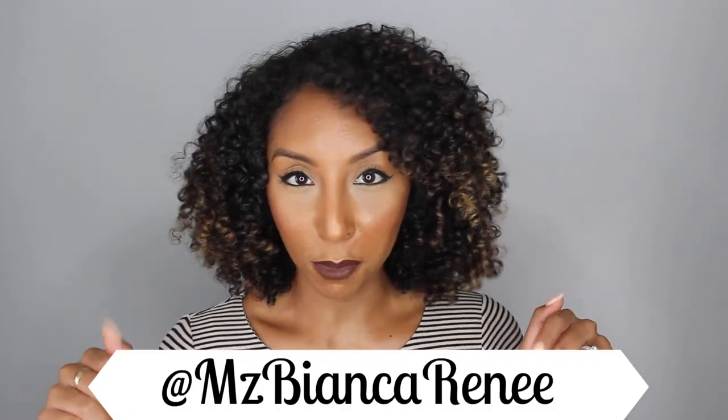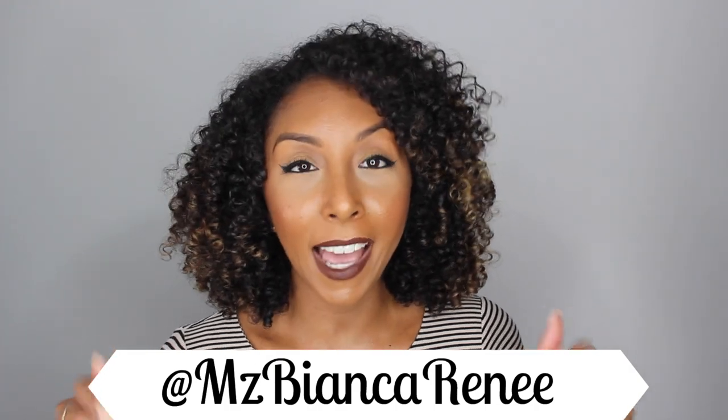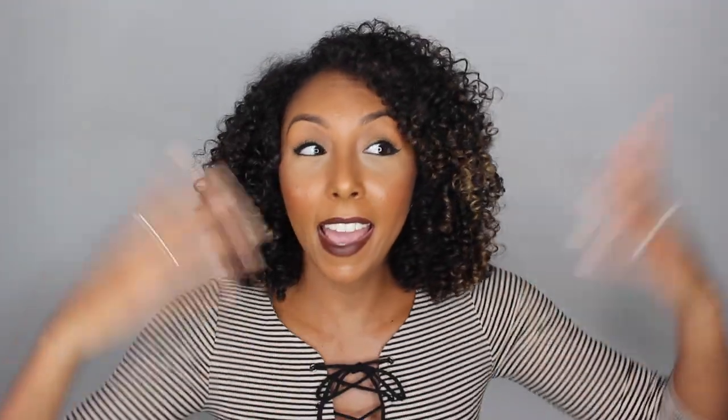And if you follow me on Snapchat, you might have already seen me apply these products since I give exclusives there and on Instagram. Follow me at Ms. Bianca Renee, and I'll see you guys next week. Thanks for watching Bianca Renee Today.